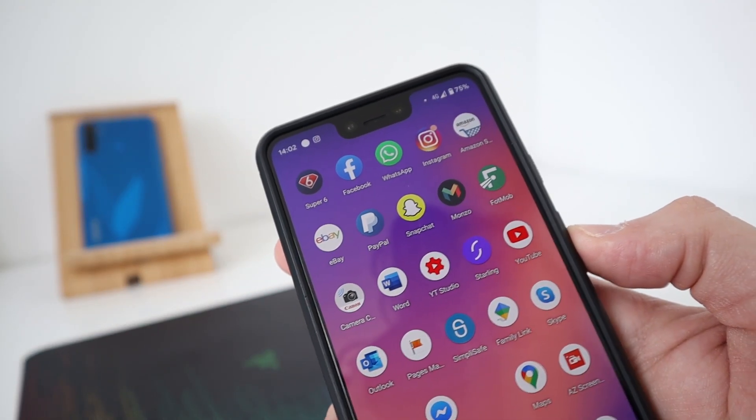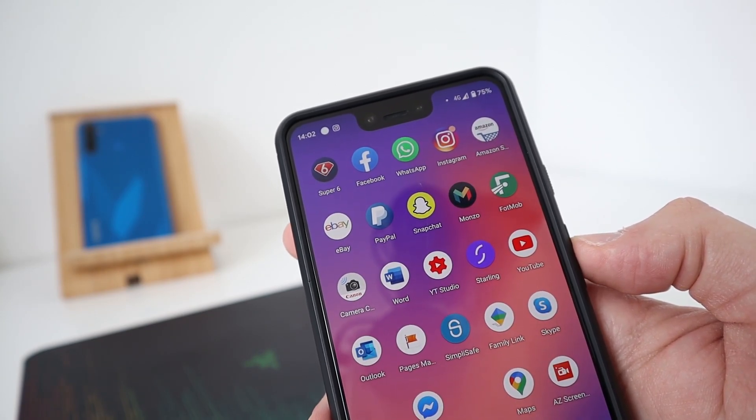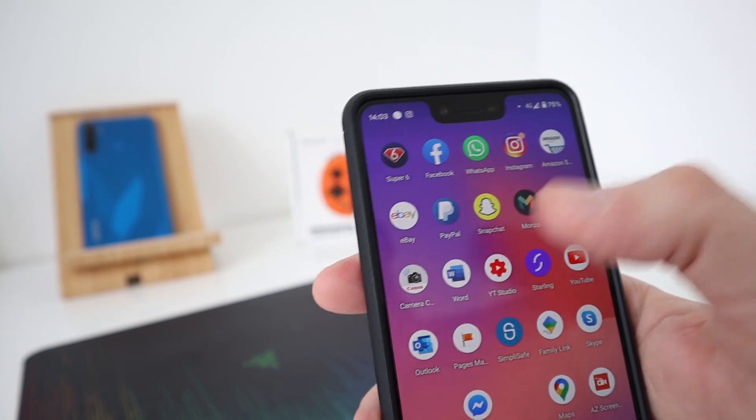Amazon Shopping — everyone knows what that is. Fotmob — that's my football scores app to check up on the latest results and scores. Monzo Bank — yes, that's my bank account.